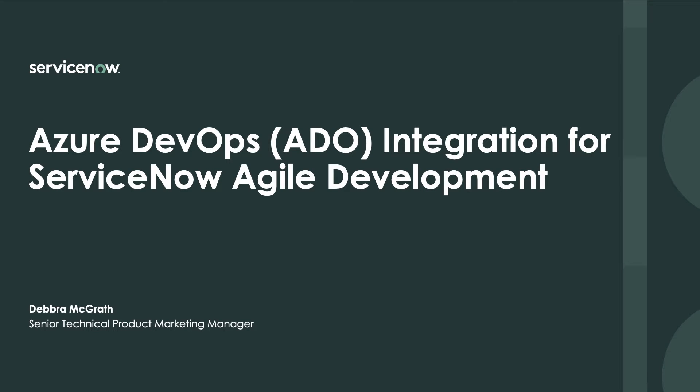Hello, I'm Debra McGrath, Senior Technical Product Marketing Manager at ServiceNow. Over the next few minutes, I'll be demonstrating our Microsoft Azure DevOps integration for ServiceNow Agile development, which enables bi-directional synchronization between both systems.